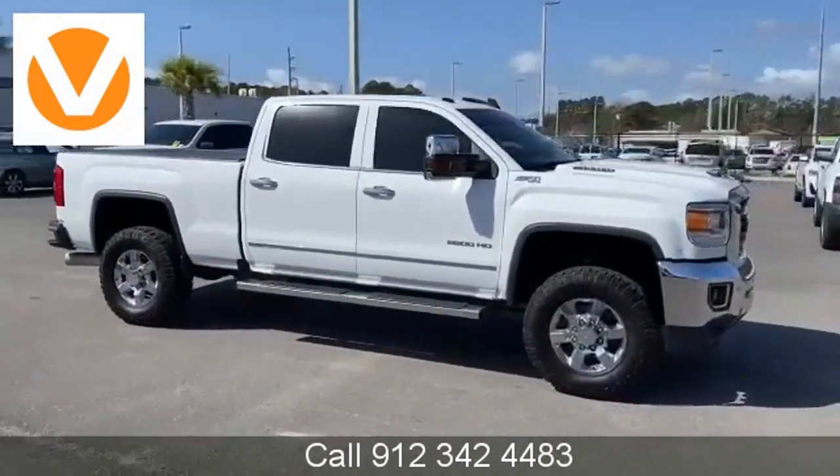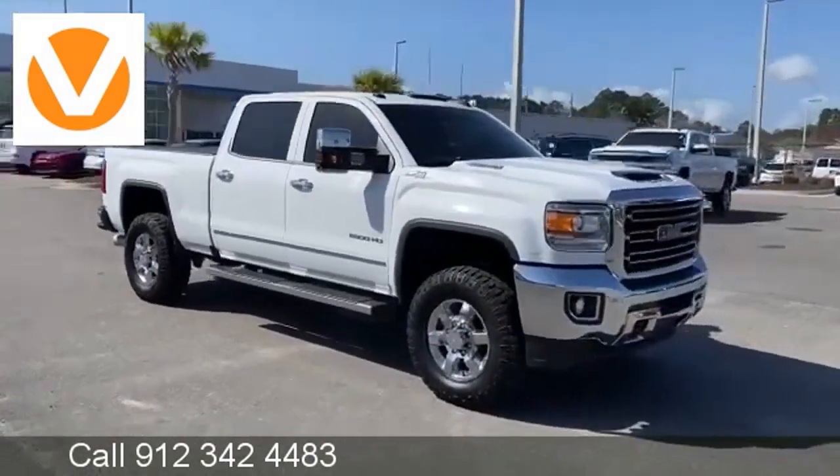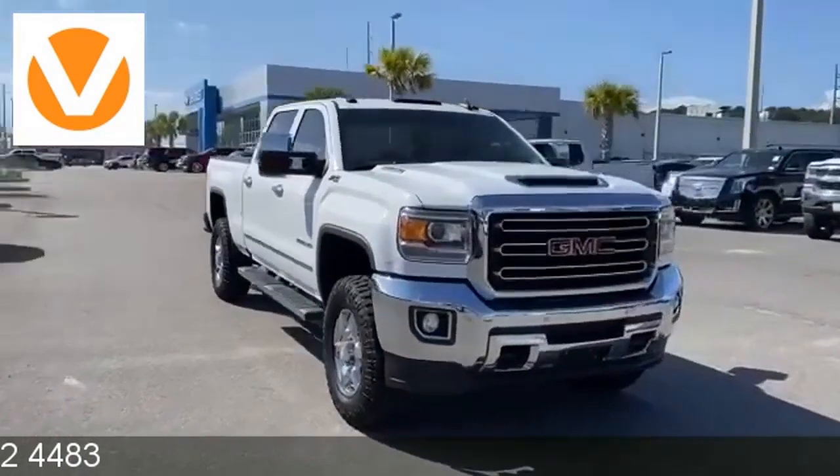GMC — professional-grade vehicles suited to fit your needs. There's even more to see in person. Take it for a test drive today.